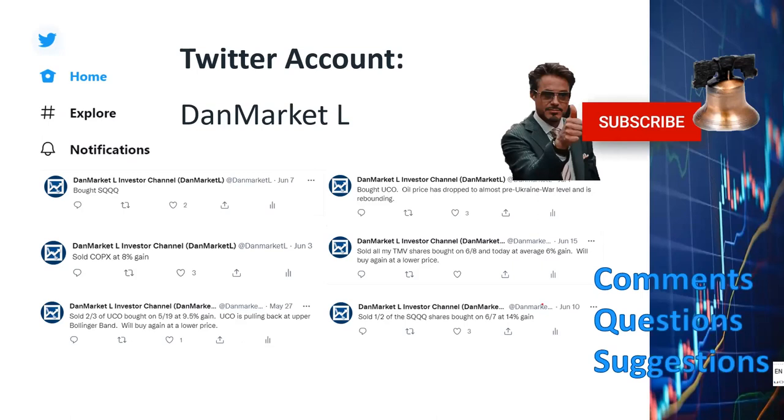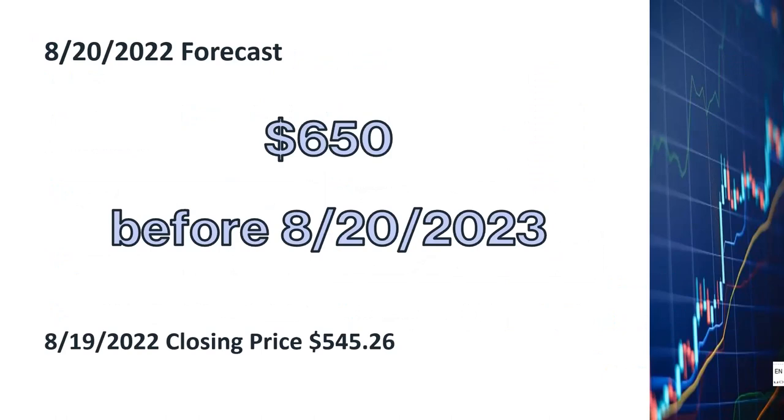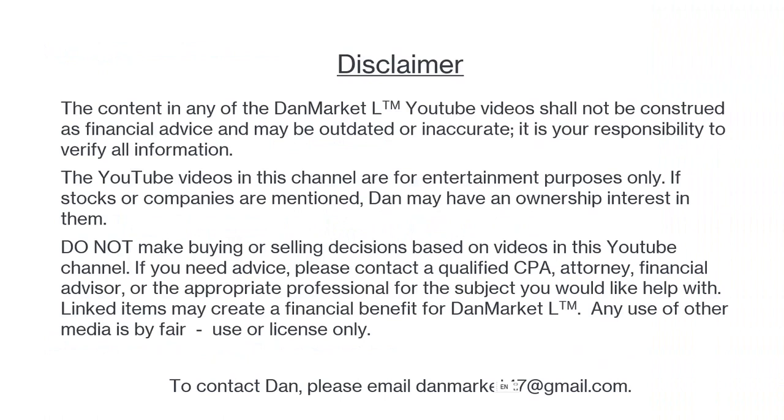My price forecast for ASML is $650 a share to be reached before August 20, 2023. At a current price of $545, that means there's at least 19% upward potential in the next 12 months. I'd like to remind you that I'm not a financial advisor — I share my stock trading strategies and analyses for educational and entertainment purposes only. If you want to buy or sell stocks, you should make your own decisions and consult with your financial advisors. This wraps up my video — I will chat with you again in the next few days. Best of luck with your financial investments.